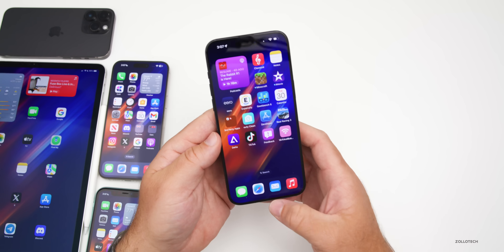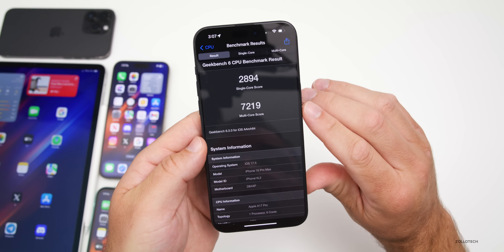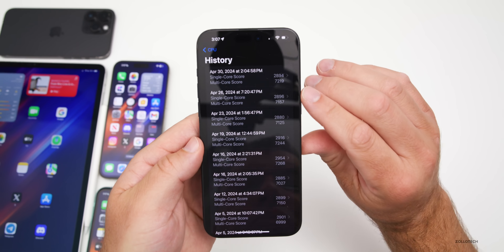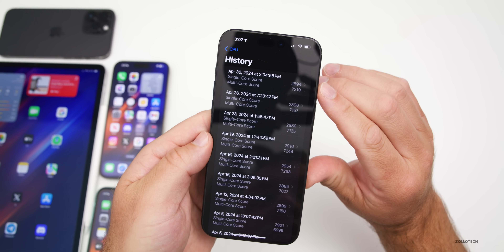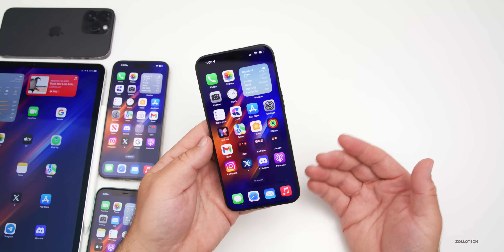I ran benchmarks: single-core score of 2894 and multi-core score of 7219 — run about 30 minutes after installing the update. Multi-core is better and single-core is about two points lower than the previous beta, but overall quite good with no issues there.